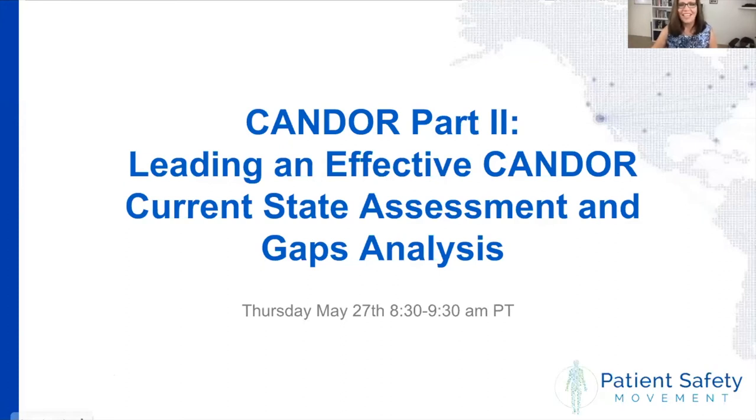It is 8:30 here in sunny California. Welcome everybody to our webinar on CANDOR. This is part two. I am Donna Prosser, Chief Clinical Officer here at the Patient Safety Movement Foundation. We did a webinar on CANDOR back in January and it was so well received that we decided we needed to do more, so this will be part two.